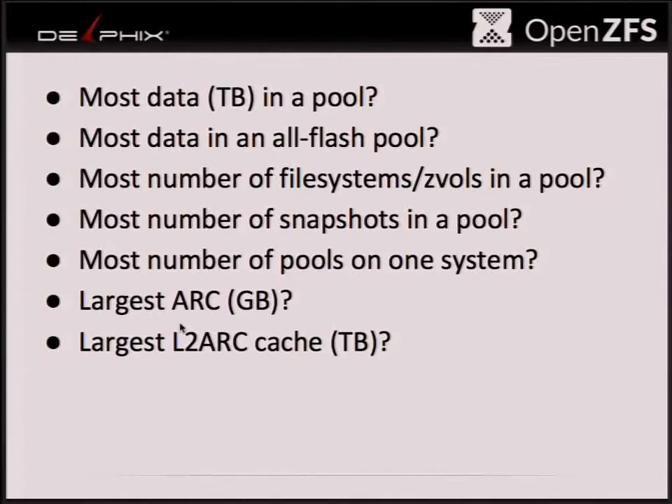How about the most number of pools in one system? Typically people have maybe one or two storage pools — one for booting, one for your data. Anyone using more than that? I have three: one for booting, one for databases, one for system files. More than three? Eight — for fault isolation it sounds like. How many do you have? 40 different storage pools in one system.